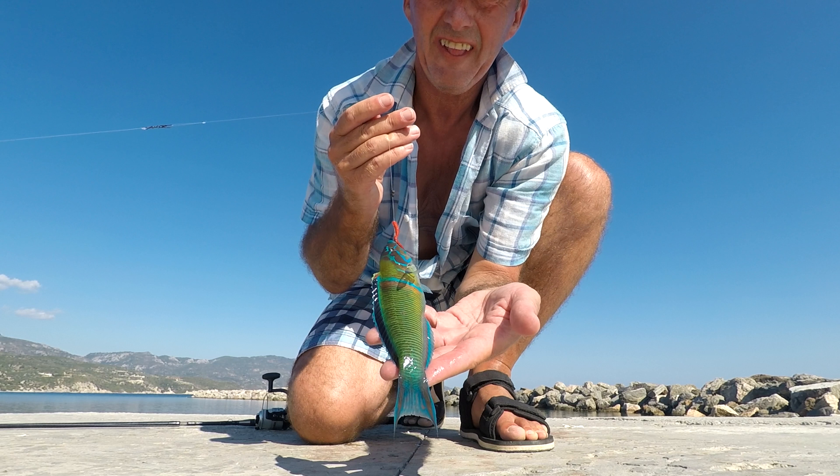Don't get them like this back home. What a colourful fish.